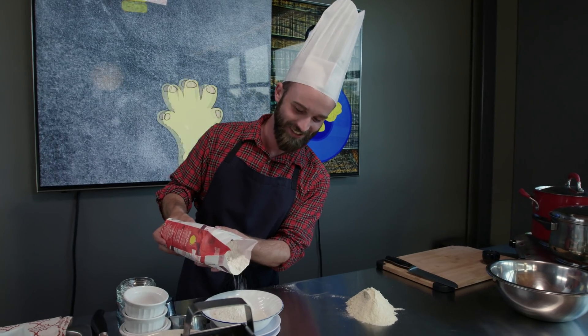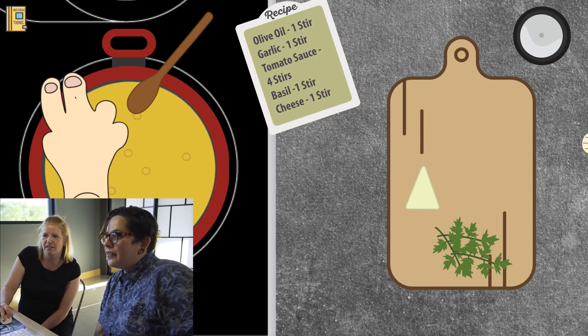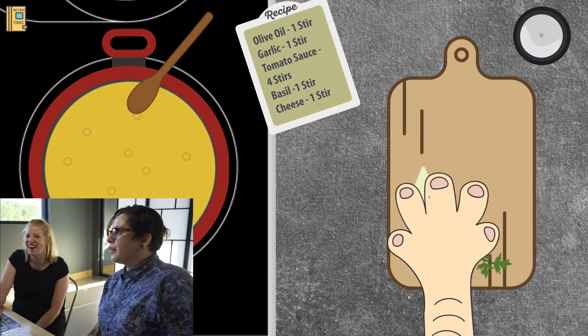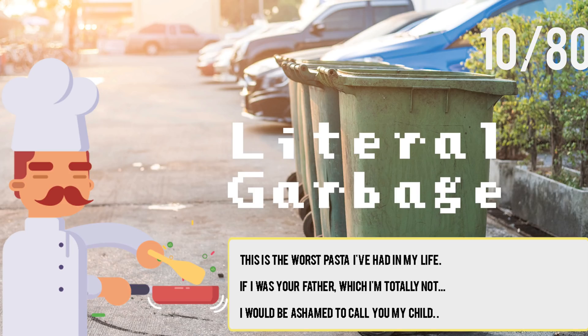It's actually really hard. No garlic. What happens if we hit the bell? Maybe we could redo it. Nope — not allowed. This is the worst pasta I've had in my life.